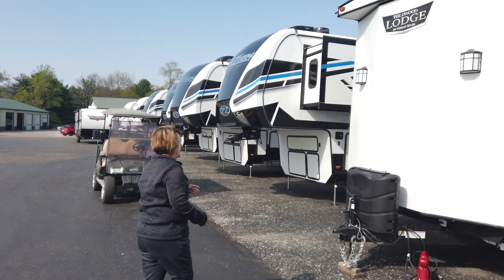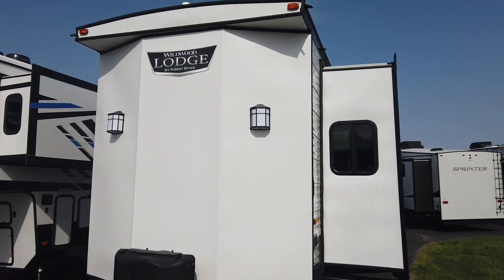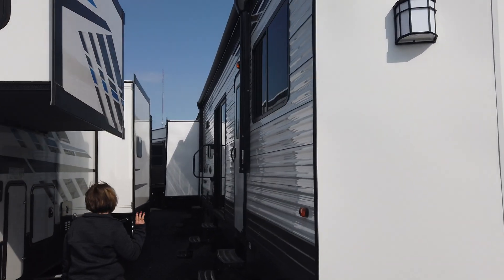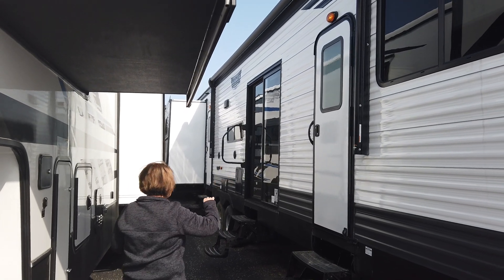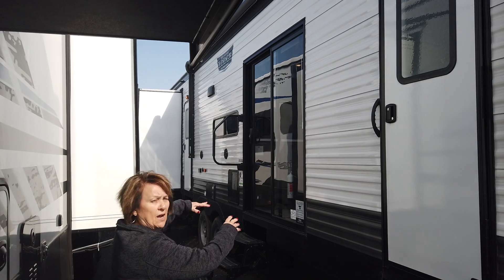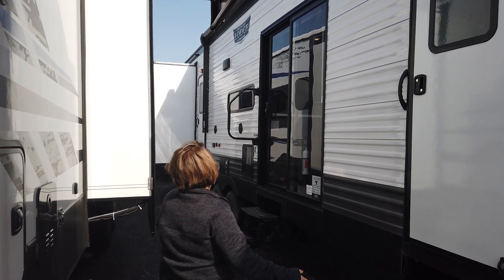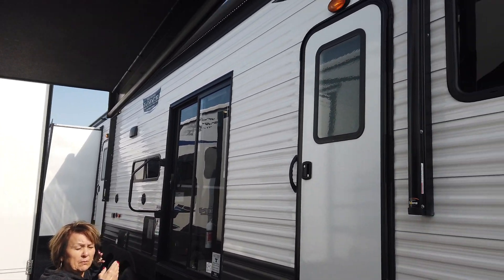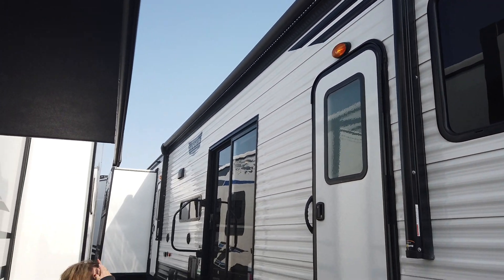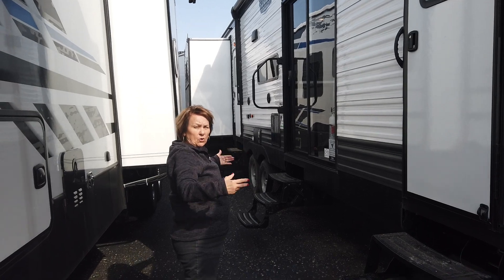Let's go inside. This coach has three outside doors actually. This one is to the main area, and that's your bedroom. You've got your sliding door so you can have a nice patio on the outside. It has a power awning with LED lights.